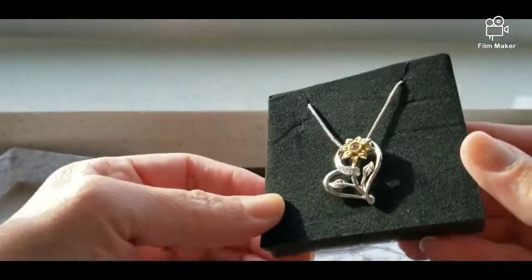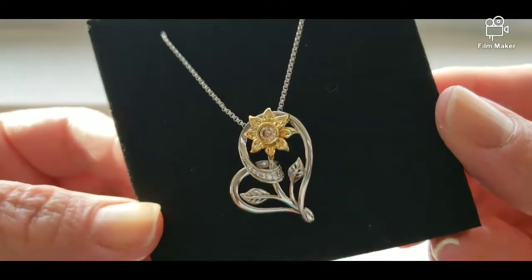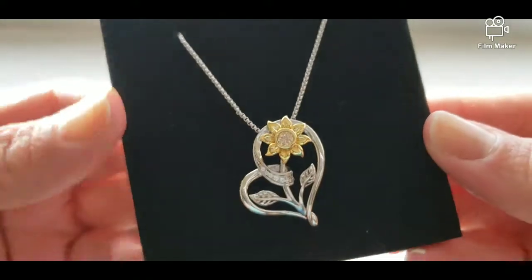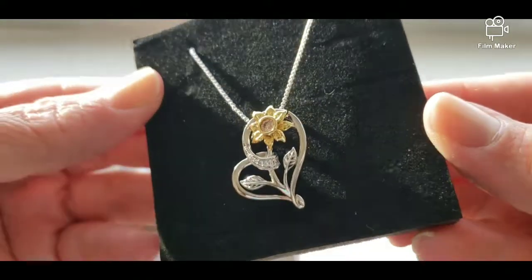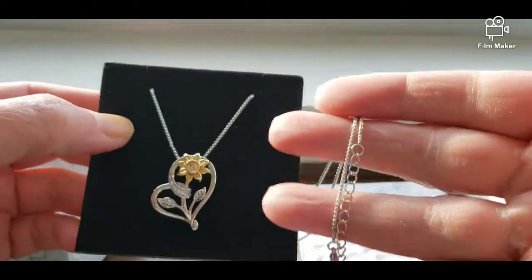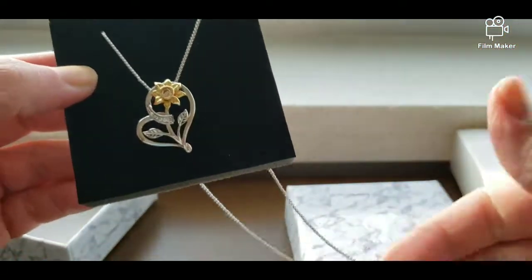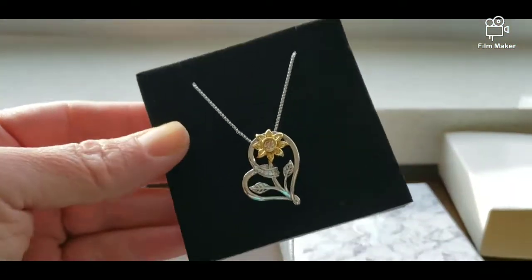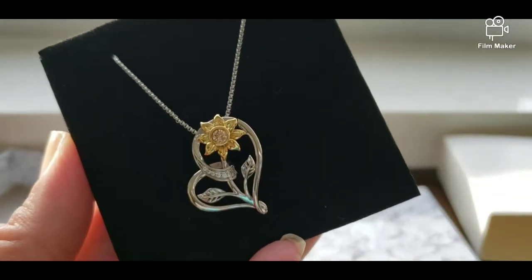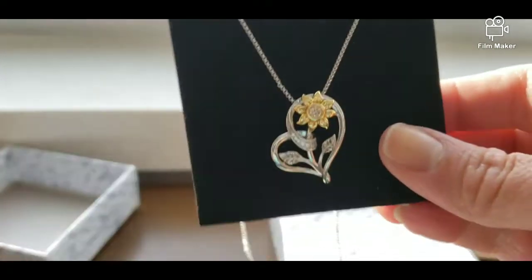It's actually much prettier in person than you can see here, but it is a beautiful necklace. I'm really happy with this product and I am actually wearing it now. It's very stunning and I really enjoy wearing it.